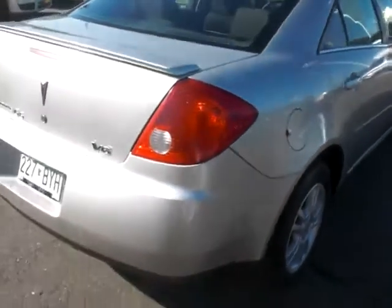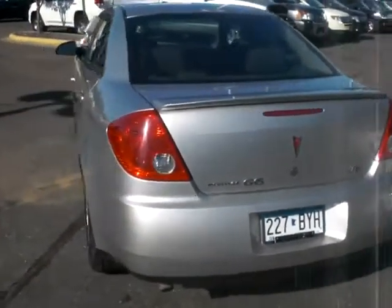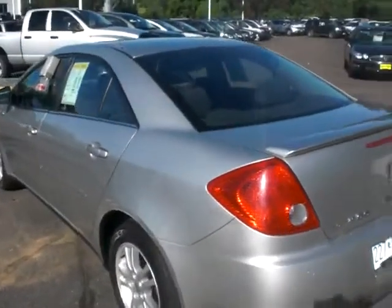This car is at 127,000 miles, priced at $7,498, available right now at Luther Nissan Kia in Inver Grove Heights, Minnesota. Give me a call — Jeff Nelson — at 651-457-5757.